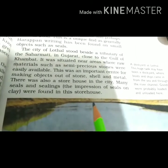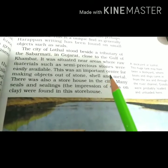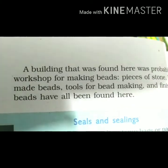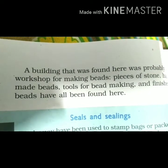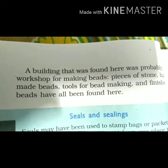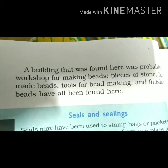A dockyard is where ships are kept — boats and ships are brought in and out. This is page number 32. This is a building that was found here — there is a workshop for beads. There were stone pieces and tools that were made there and found there.